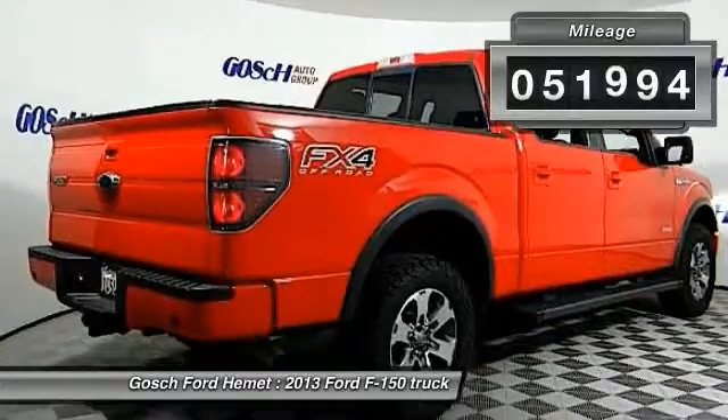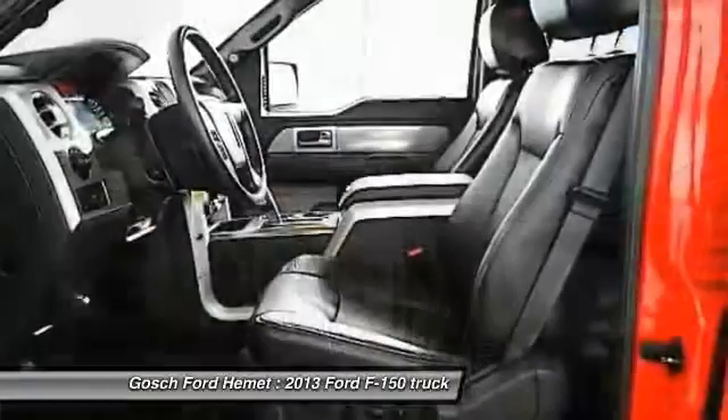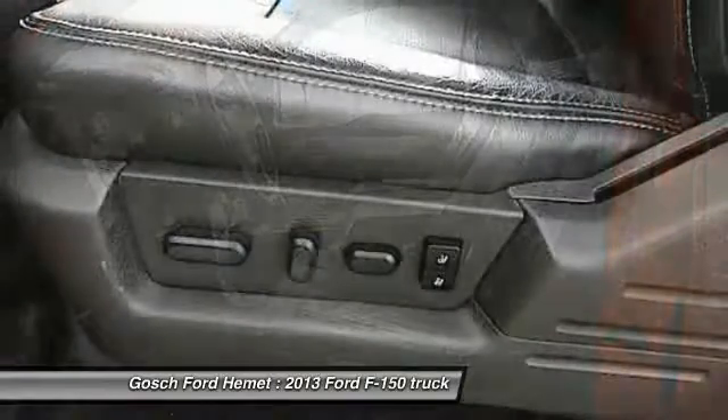This vehicle has less than 55,000 miles. This beauty is sure to make you the talk of the neighborhood, so call or drop in for a test drive today.